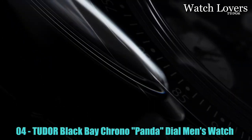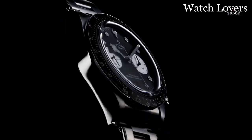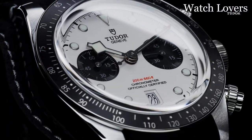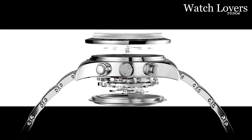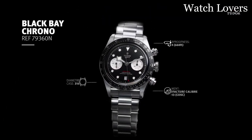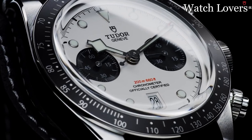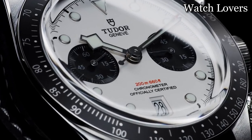Number 4: Tudor Black Bay Chrono Panda Dial Men's Watch. The watch features a round shape and is equipped with a dial window made of sapphire crystal. It has an analog display type and a deployment clasp for secure fastening. The case material is stainless steel with a diameter of 41mm and a thickness of 15mm. The band is also stainless steel, with a width of 22mm and a slate black color. The dial color matches the band, both being black. The bezel material is stainless steel as well.